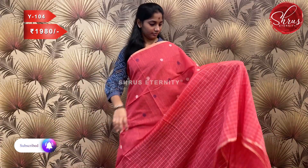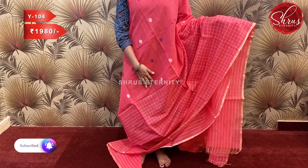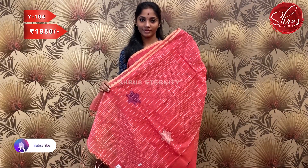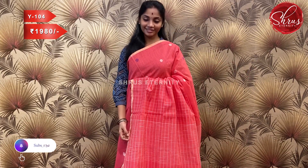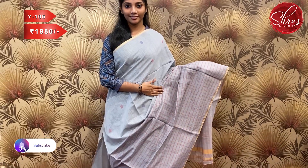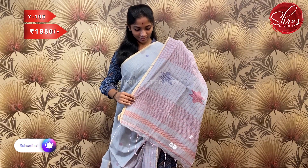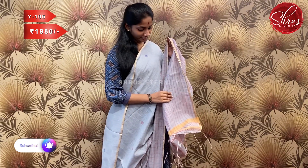Sari number W104, priced at 1980. This is a lovely pink with a nice matte finish. It has checkered borders at the bottom part and nice thread woven motifs on the upper portion. The full body has gold zari borders. The pallu and a striped blouse complete the look.